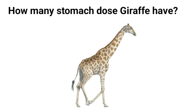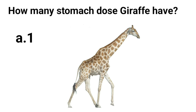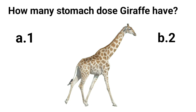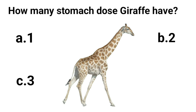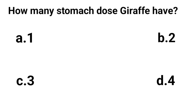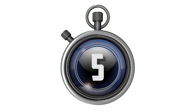How many stomachs does a giraffe have? A. One. B. Two. C. Three. D. Four. Answer is D. Four.